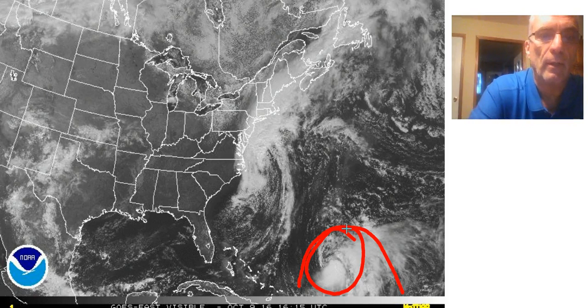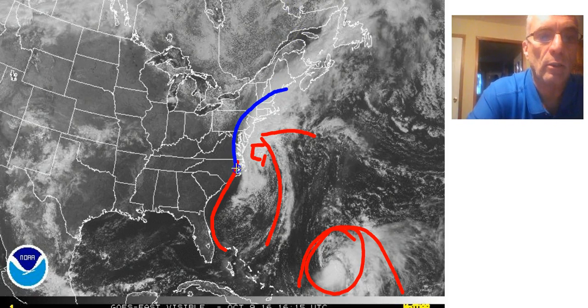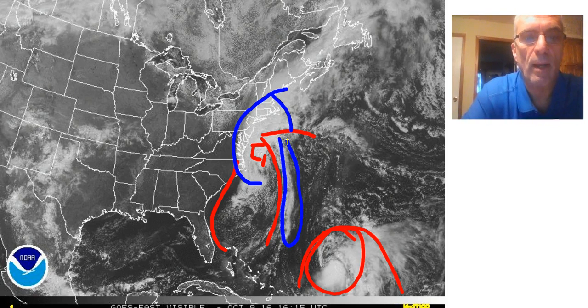We have Tropical Storm Nicole as a comparison, where much of the activity is surrounding the center, although most of it has been sheared to the south in the tropical storm. This has a typical tropical storm appearance. Matthew now has a typical nor'easter appearance with weather fronts and a low center. As it tracked up the coast, it made a transition — the rain shield concentrated on the northern and western side, with very little going on in the east side except for a line of showers and maybe a few embedded thunderstorms.